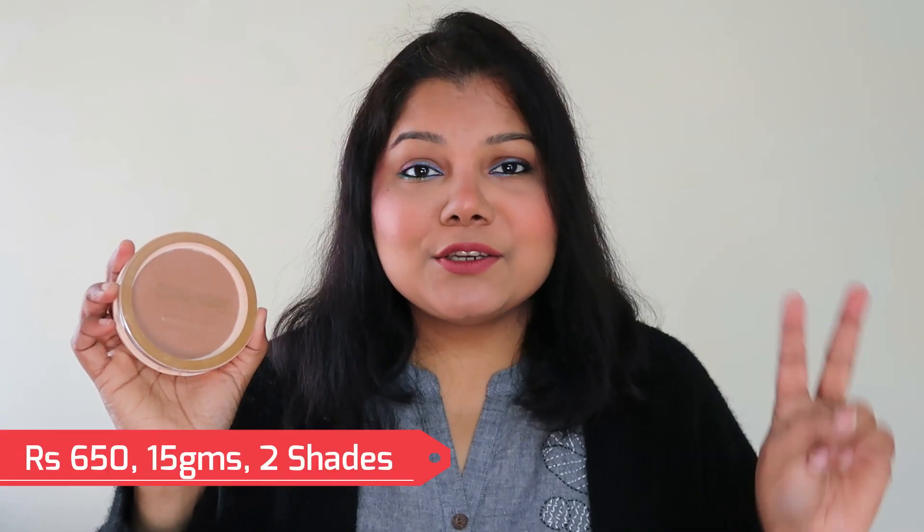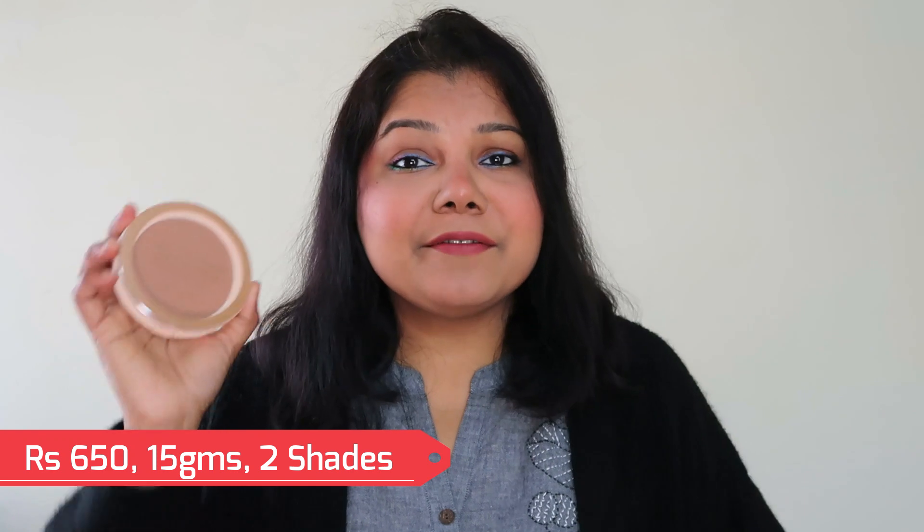By the end of the video I will let you know if this product is fully approved and should you be grabbing one. This product is going to cost you 650 rupees, you get two shades to choose from, and you get 15 grams of product.